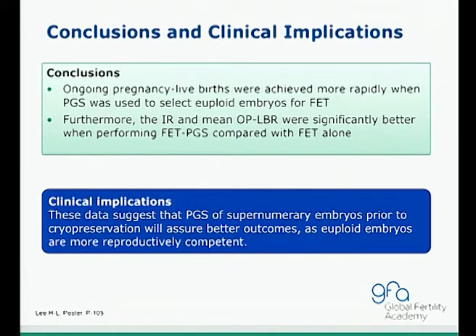In conclusion, ongoing pregnancy and live births were achieved more rapidly when PGS was used to select euploid embryos for frozen ET cycles. Furthermore, implantation rate and live birth rate were significantly better when performing frozen ET with PGS compared to frozen ET alone. These data suggest that screening embryos prior to cryopreservation assures better outcomes, as euploid embryos are more reproductively competent.